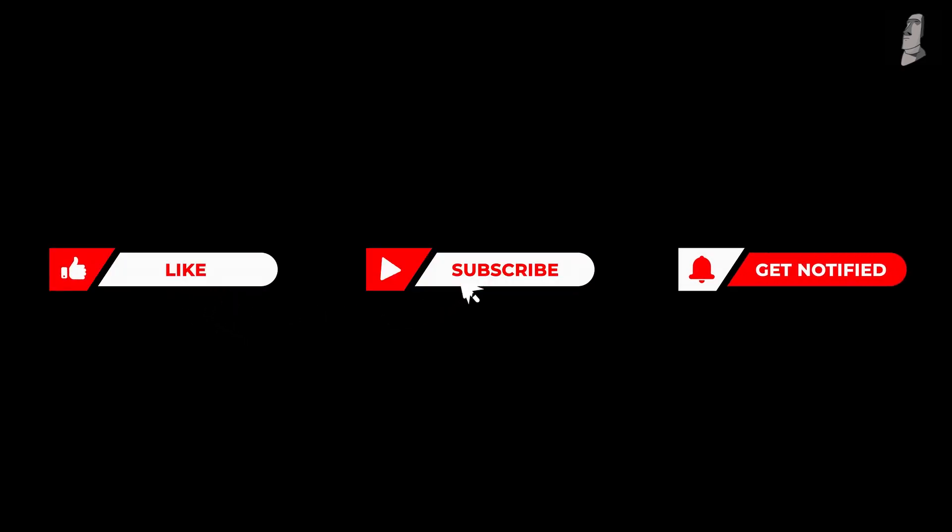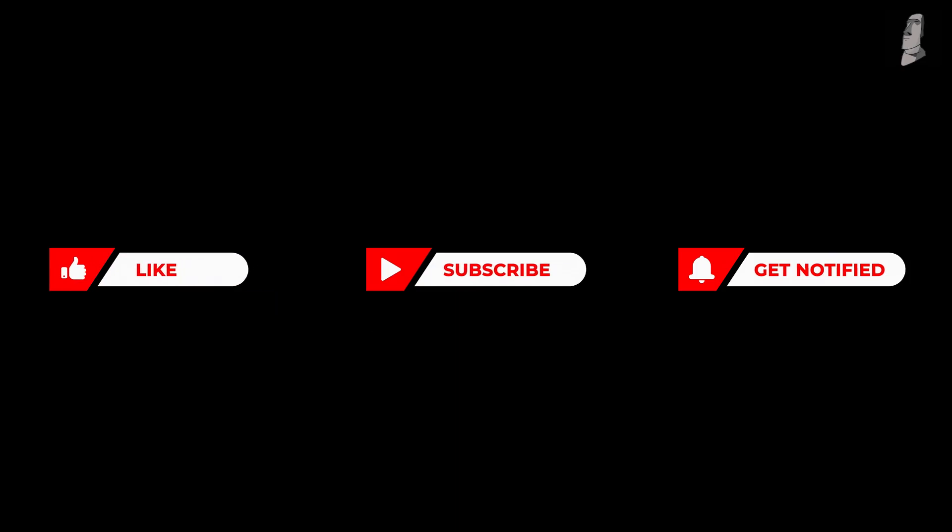Hope you enjoyed our content. Please do leave a like, subscribe, and switch on the bell icon. Until next time.